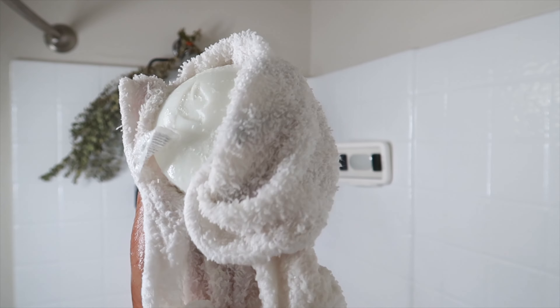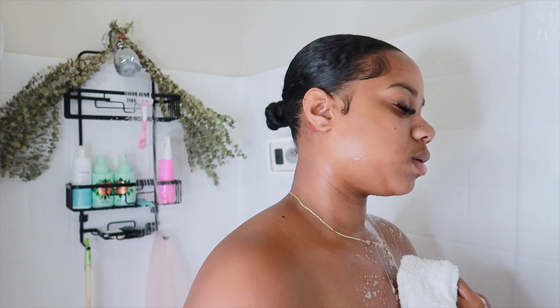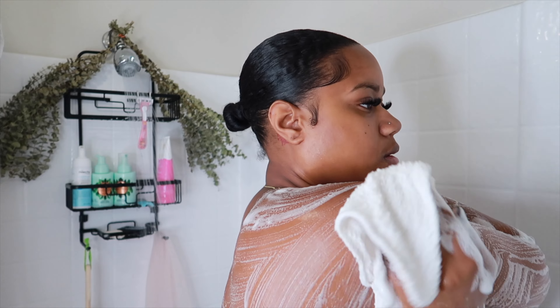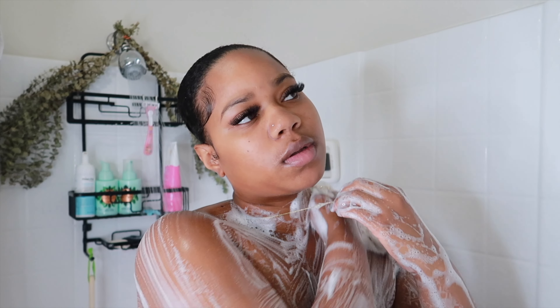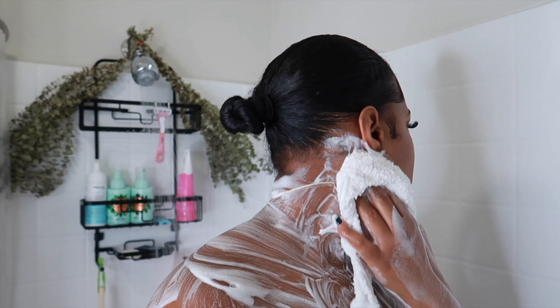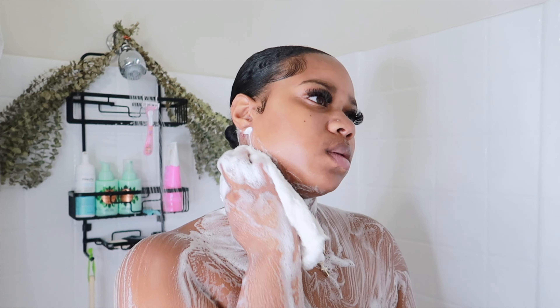So first, I'm gonna start with my Dove Sensitive Skin Bar. I am running out of this bar because I use it a ton, but you can literally get this bar for like a dollar at Dollar Tree. I love this soap because it's hypoallergenic, so it's gonna be perfect for sensitive skin, and it's gentle enough to use in the downstairs areas. I'm gonna use this as a pre-cleanse and for my intimate area. I also make sure that I go behind my ears because that's a place a lot of people miss.